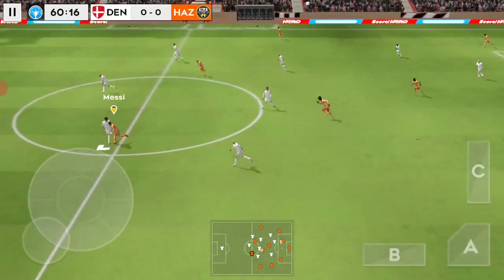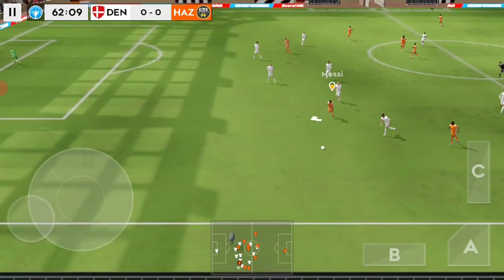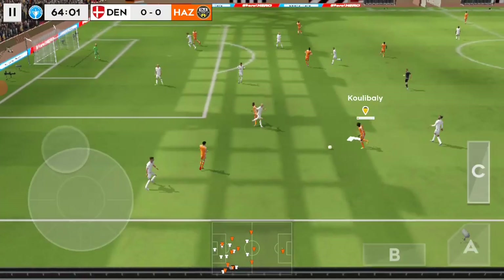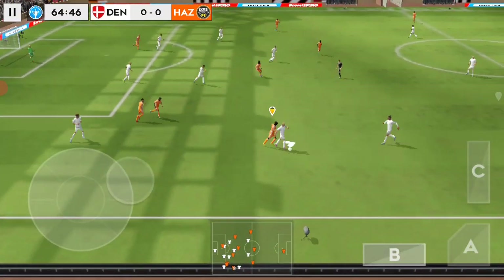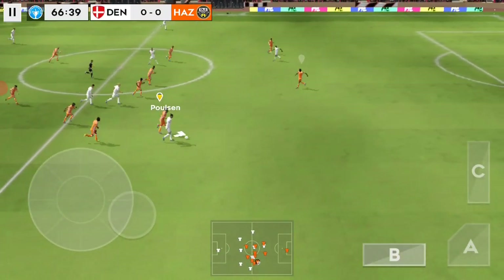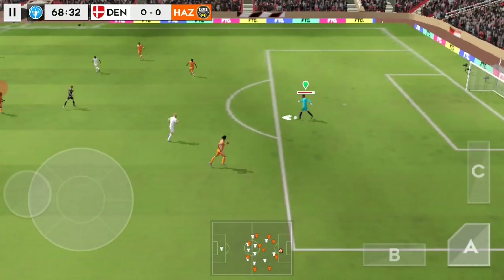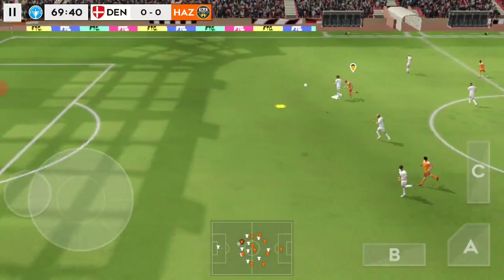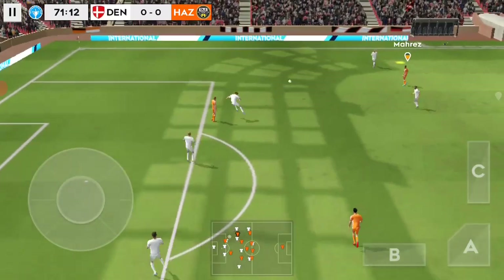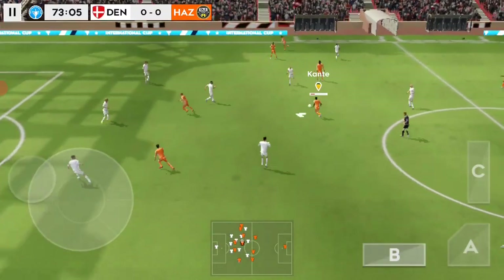Good clearance there. This is crisp passing — that's nicely played. Here's Gullibaly, confident pass. Played back to the goalkeeper — that's good link-up play. Good ball.